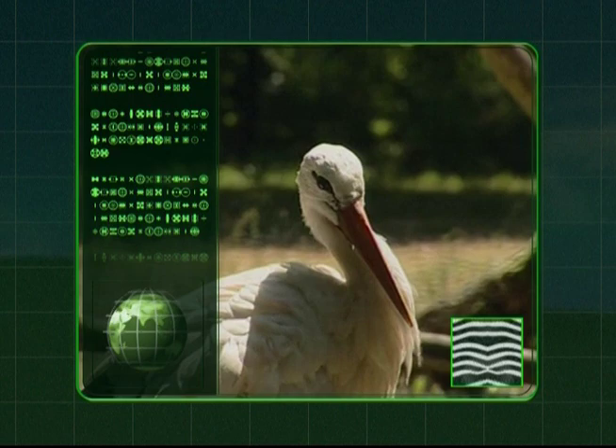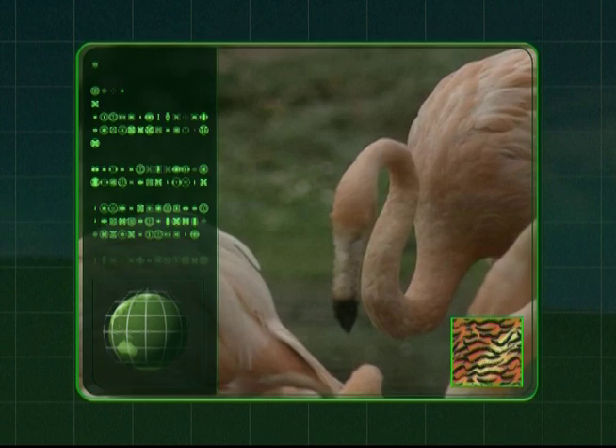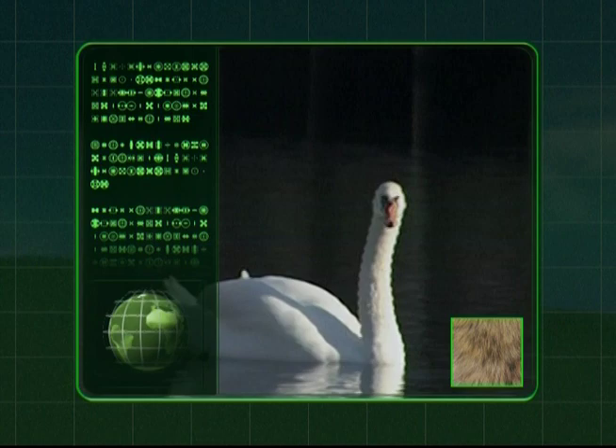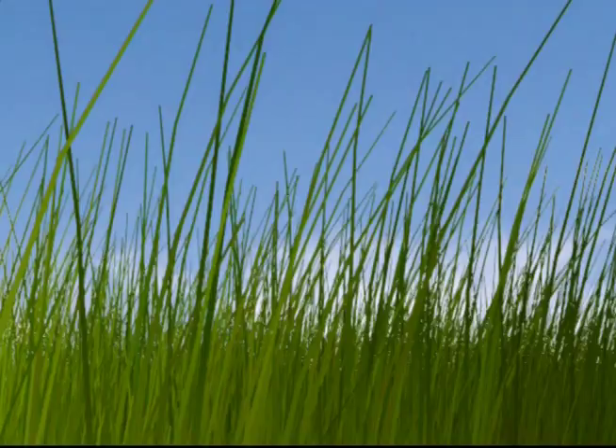Zeke the Robot has powered to Earth to learn all about our animals. Let's join Zeke on his adventure. Today he has a fascination for our feathered friends. That's right, we're flying through the facts on birds. Come on, it's time to take off, so hold on tight as we venture into Zeke's animal world.